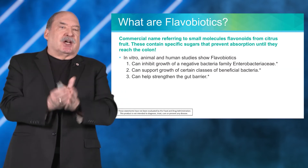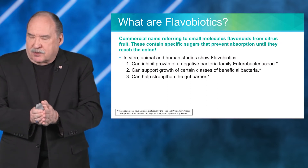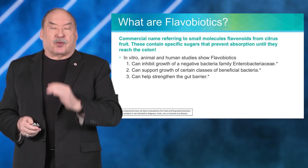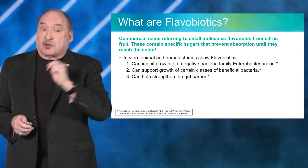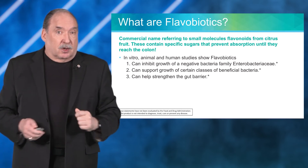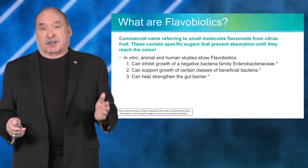In vitro, animal, and human studies show that flavobiotics can inhibit the growth of negative bacteria, can support the growth of beneficial bacteria, and can help to strengthen the gut wall — which is the whole point of dealing with leaky gut.